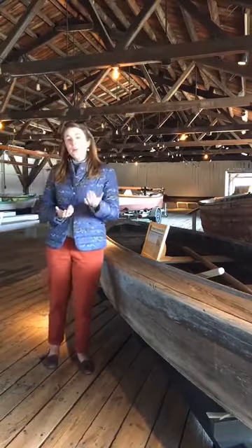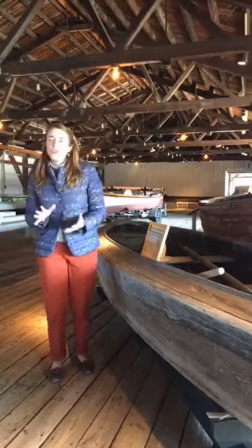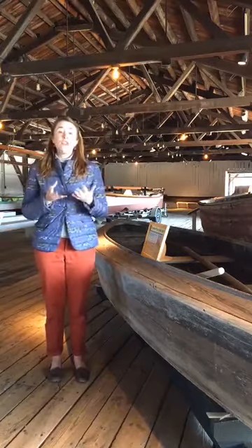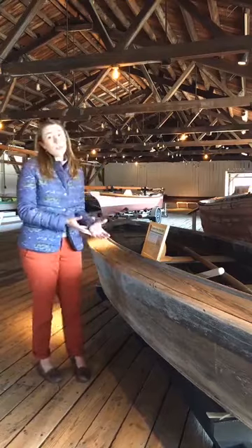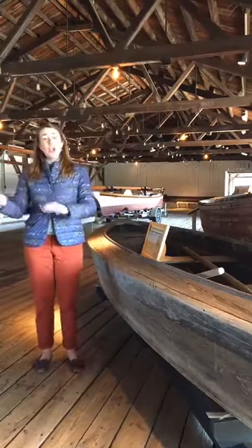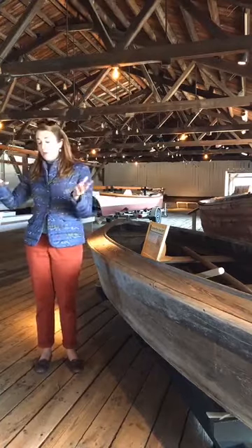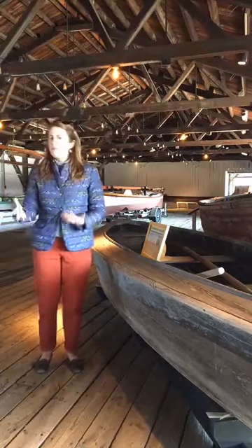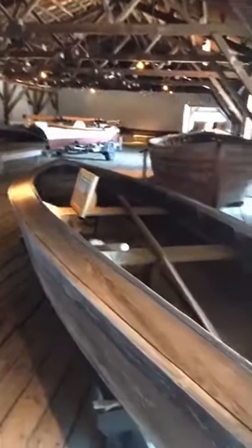That's because shad could be preserved just with salt. You didn't need pasteurization, high temperatures, or special cans. Even colonists could salt fish, and shad were incredibly abundant. They are a spring fishery, so boats like this were built to use drift nets or gill nets to catch the fish as they came in from the ocean up into these tributaries and tidal estuaries to spawn. Millions and millions of fish came every year, making this a key part of the seasonal waterman cycle.